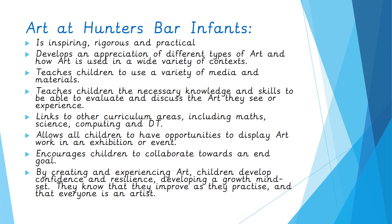We teach children how to use a variety of media and materials. So just within drawing, the children will experience using sketching pencils, pastels, oil pastels, pens, crayons, and they'll be able to choose the media that's right for the purpose. We teach children the necessary knowledge and skills to be able to evaluate and discuss the art they see and experience.